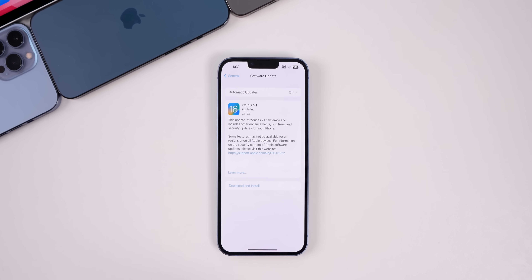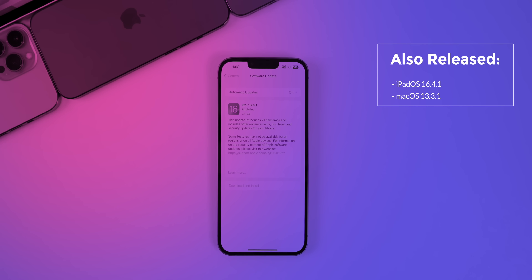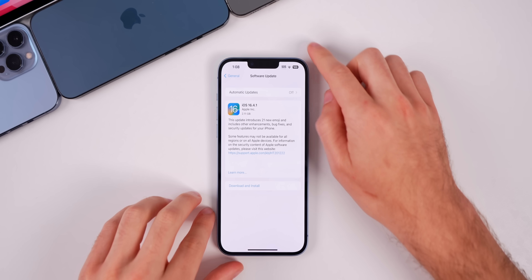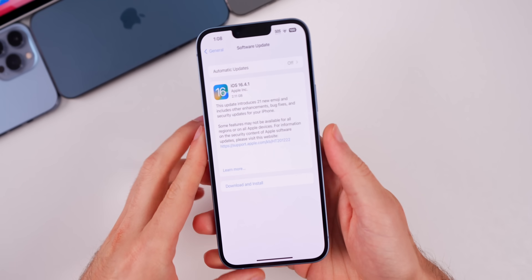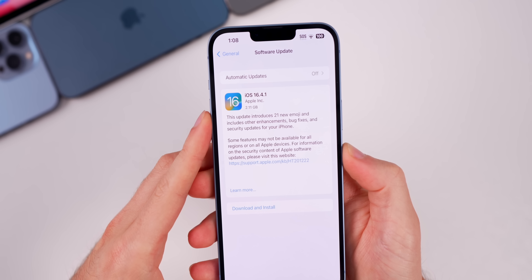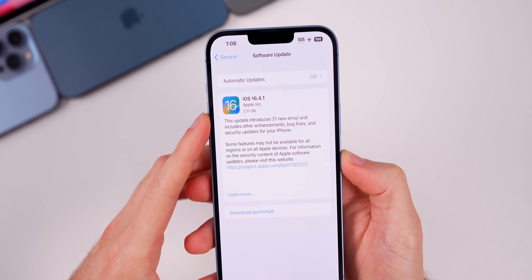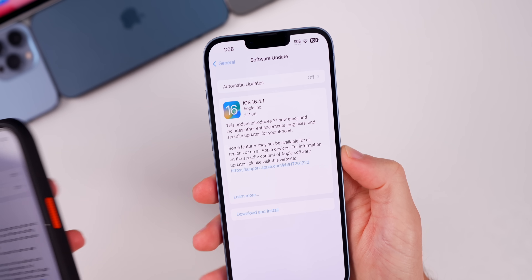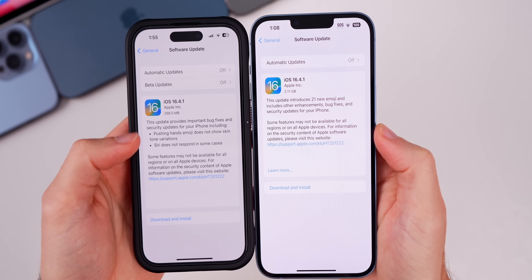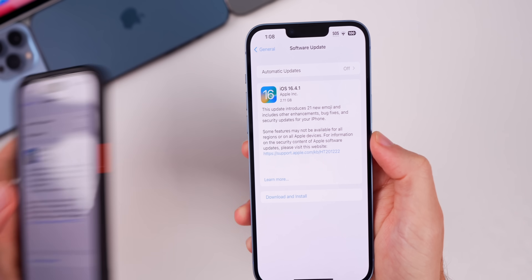Apple also released iPadOS 16.4.1 and macOS 13.3.1, and we'll touch on macOS in a moment. The iPad update is the same as the iOS update. As for the size of 16.4.1, on my iPhone 14 Plus which was on 16.3, it came in at 2.11 gigabytes. If you're coming from 16.4, the update will only be a few hundred megabytes — right under 300 megabytes on my 14 Pro.